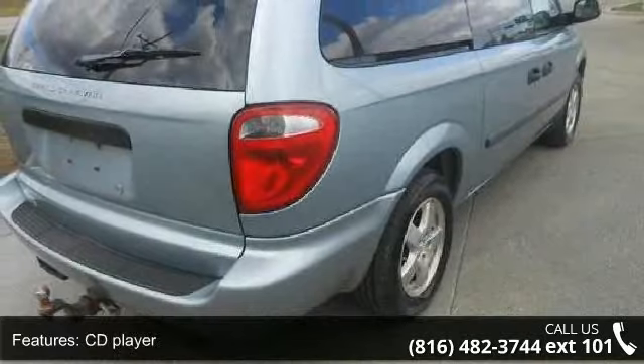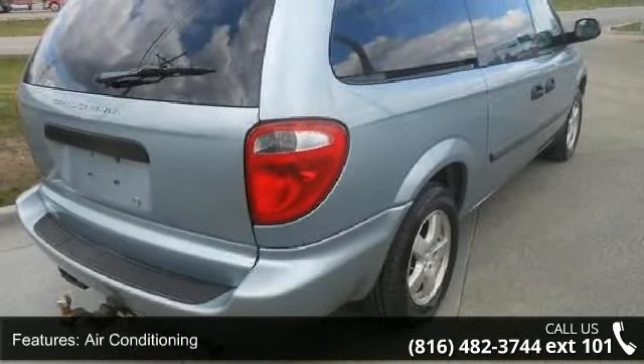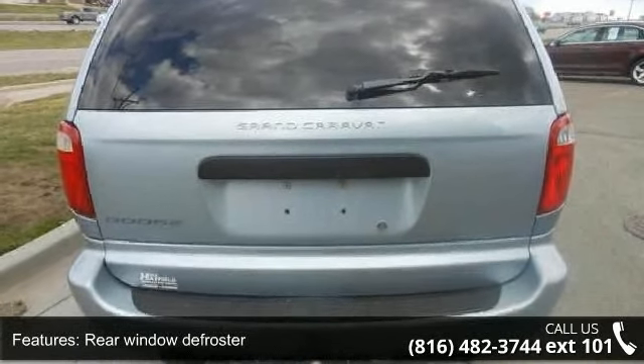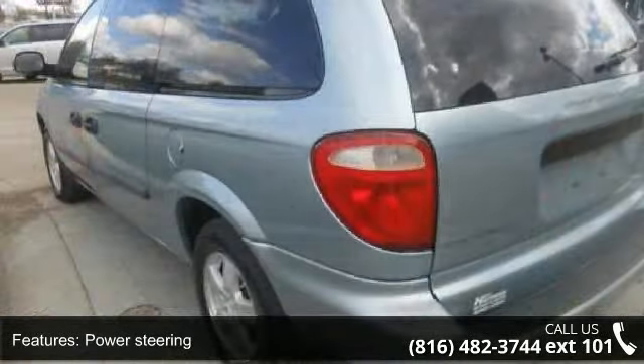And Driver Vanity Mirror. Low mileage is an important factor in your purchase and this vehicle delivers a low odometer reading. Let us put you in the driver's seat today.